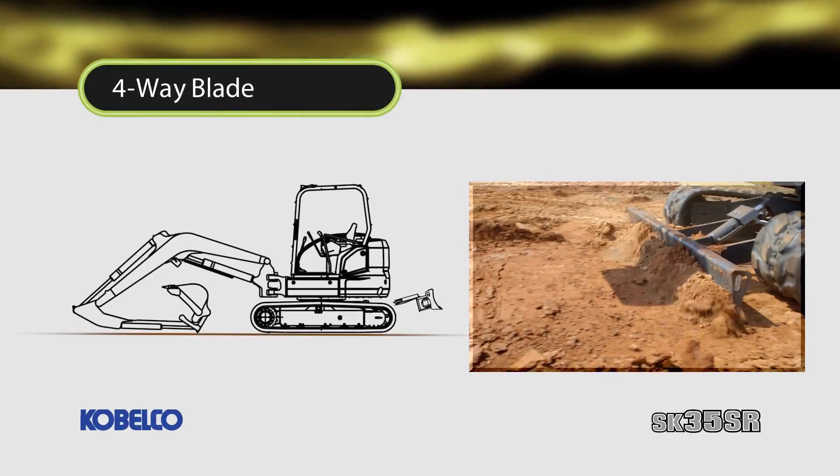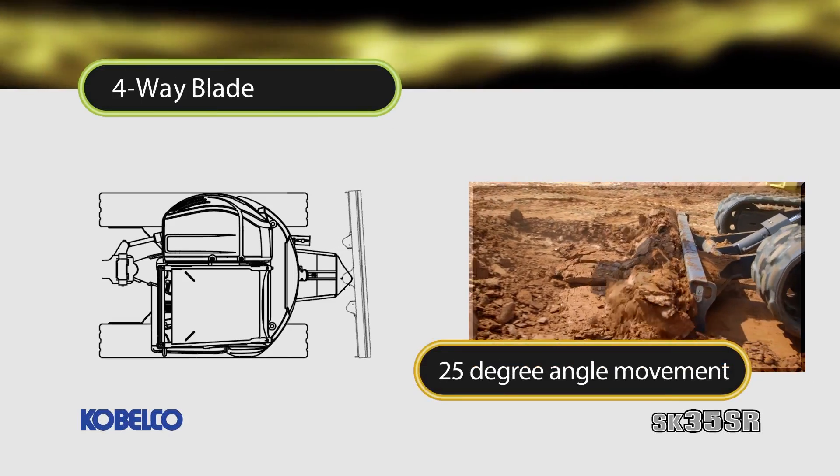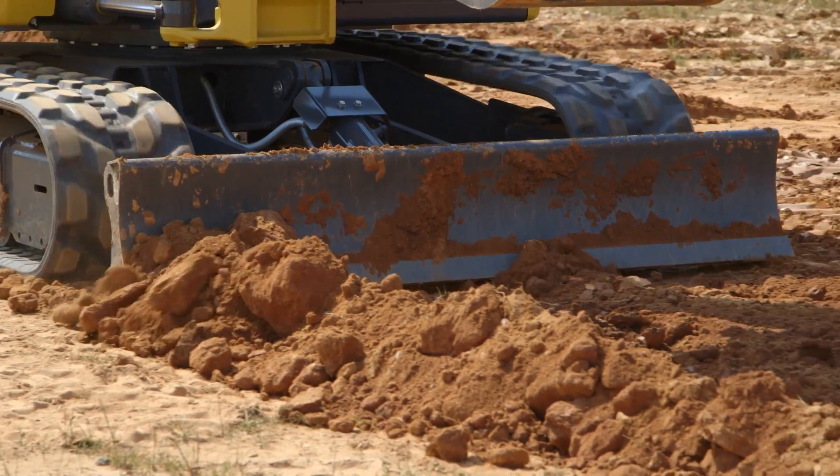Kobelco also offers the four-way optional blade, which features 25 degrees of left and right angle movement for cleaning, grading and backfilling, giving the operator better control to follow changing terrain.